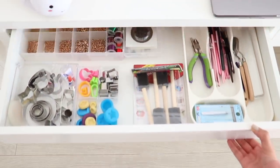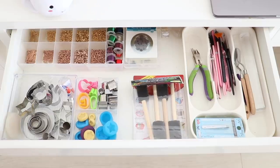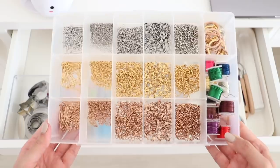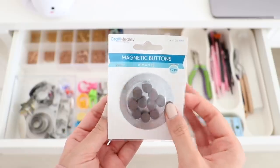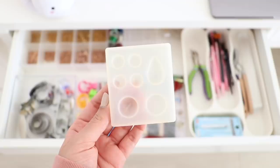In the second drawer I have a bunch of different things: jewelry findings, cookie cutters, molds, a rolling pin, paintbrushes — pretty much anything that I would need to make polymer clay charms.